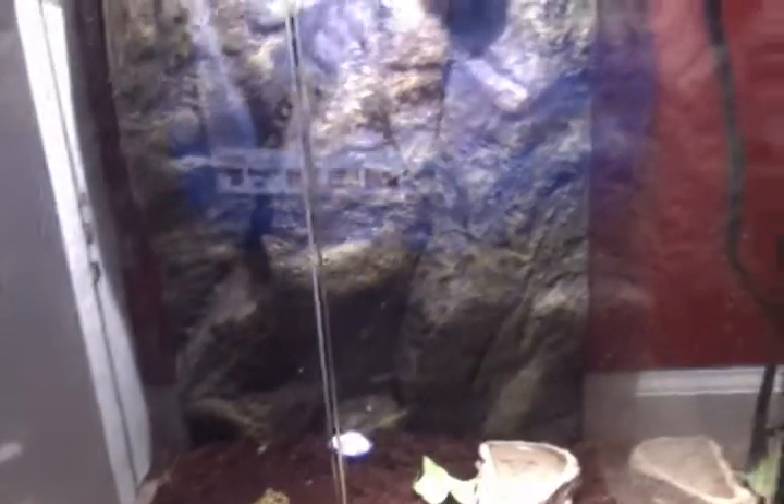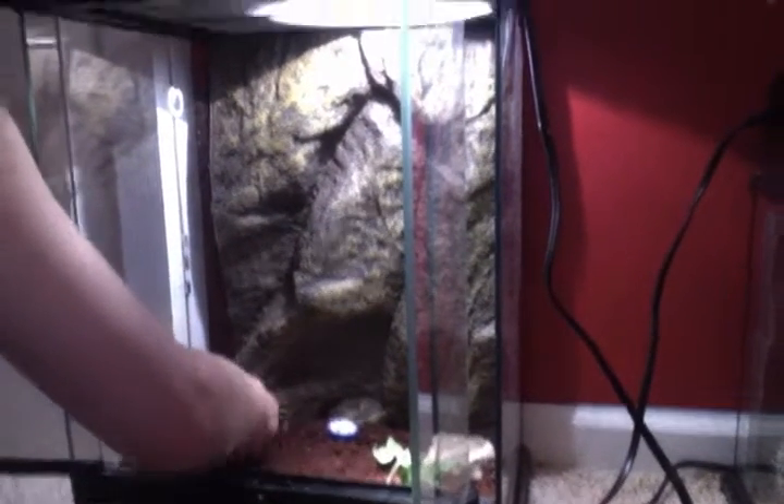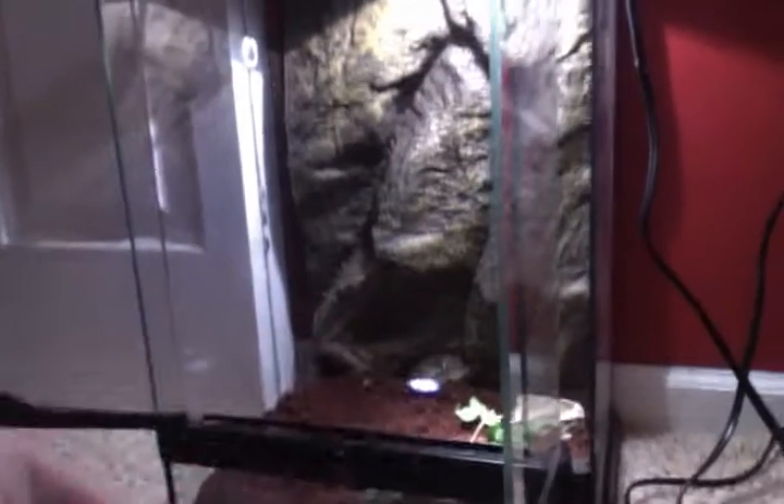Here is my pac-man frog. He's a baby pac-man frog, I got him yesterday. They told me he eats a lot, and they really do — he ate like four crickets in like two minutes. He's really fun, he's really cute.